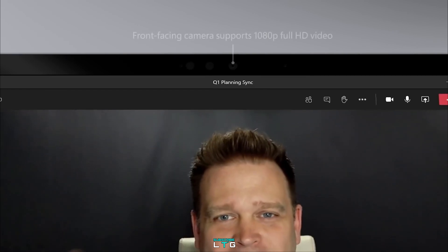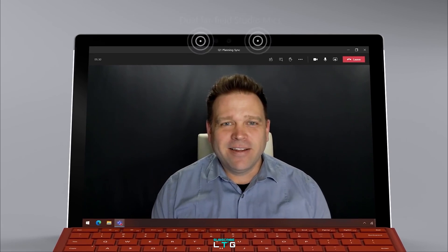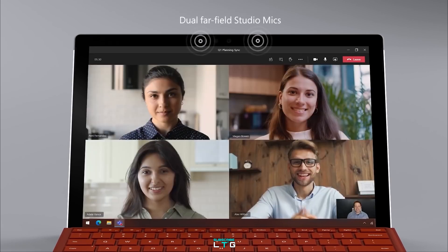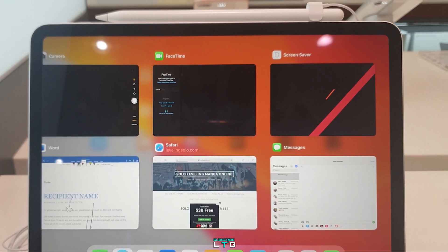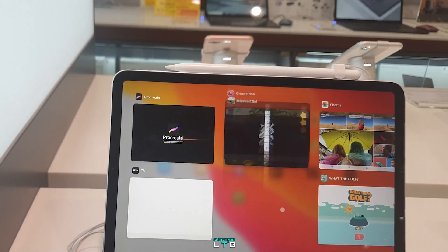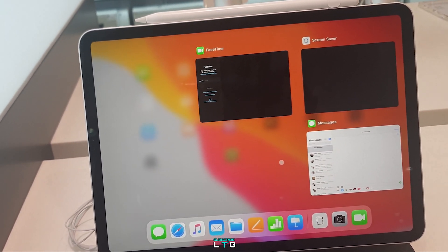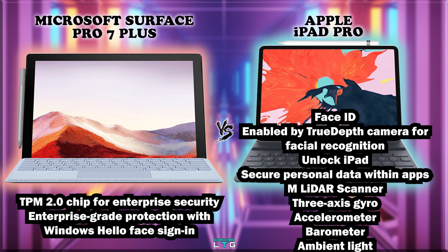The Surface Pro 7 Plus comes with security features such as firmware TPM, enterprise-grade protections, and Windows Hello face sign-in. It comes with sensors including ambient light sensor, accelerometer, gyroscope, and magnetometer. The iPad Pro comes with Face ID enabled by TrueDepth camera for facial recognition, an M-series LiDAR scanner, 3-axis gyroscope, accelerometer, barometer, and ambient light sensor.